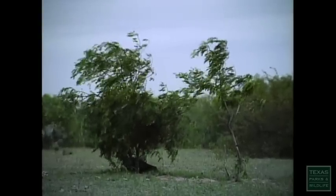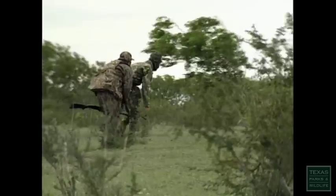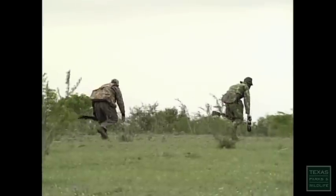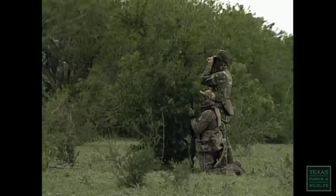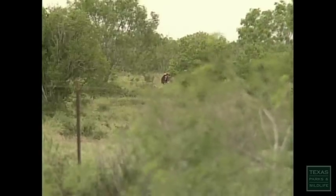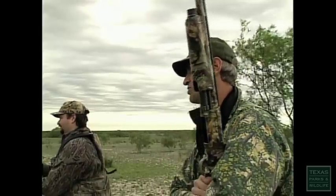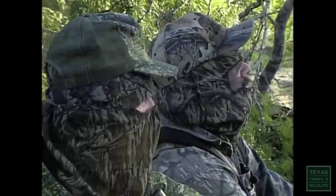Charles spotted turkeys way across the field on the west side. As Charles and Kevin moved closer, the birds moved further away, eventually crossing the fence into the adjoining property. They should have set up in the northwest corner, but the birds were patterned now — they knew where they were coming from and planned to set up there in the morning.